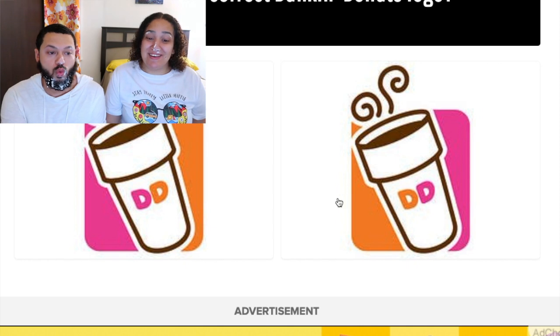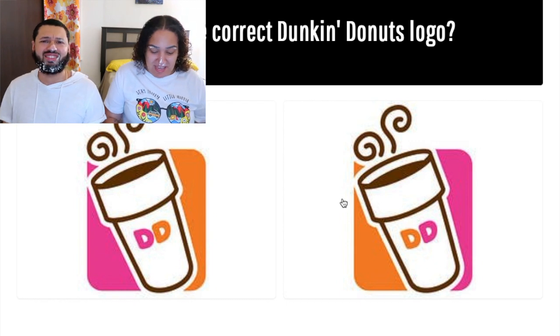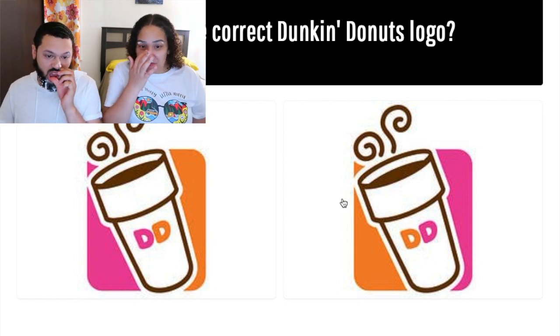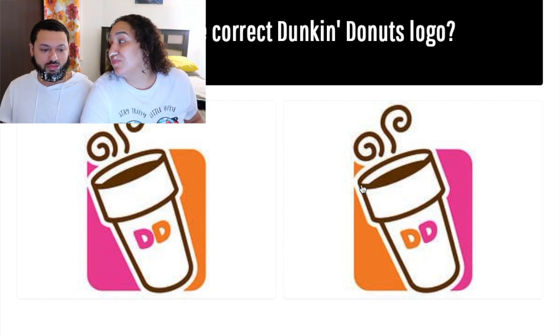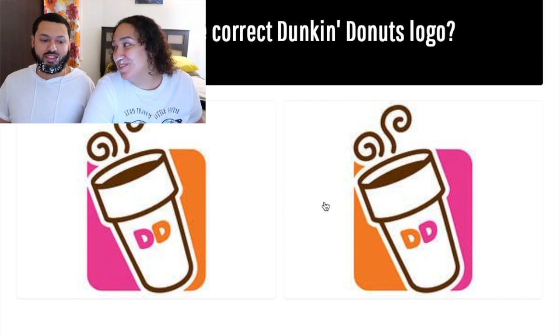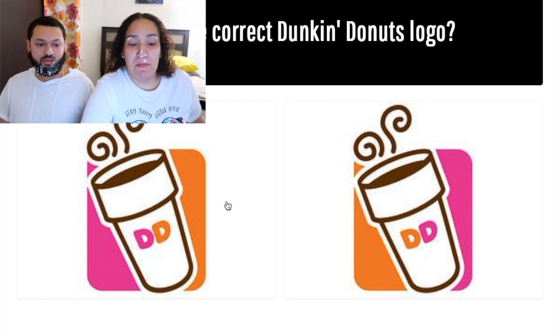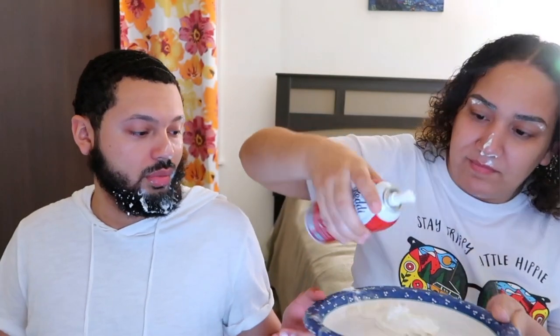All right, which is the correct Dunkin' Donuts logo? I'm not going to go look at the donut box. I'm going with the right. I'm going with the right too. Actually — wait — if you look out our window there's a Dunkin' Donuts! Don't be a cheater. I'm going to go with the left. You should have stayed with the right — I said the right!